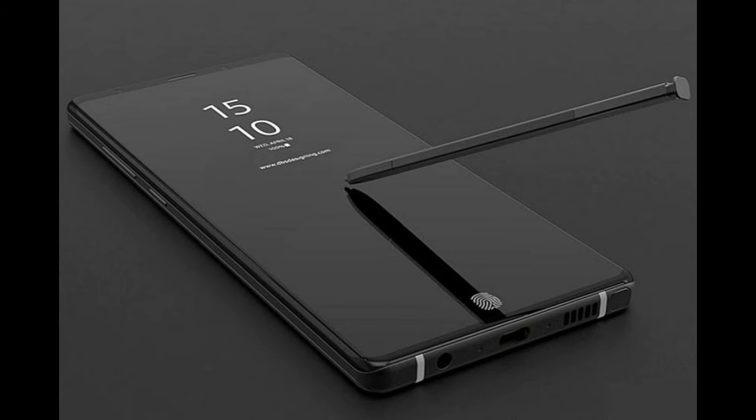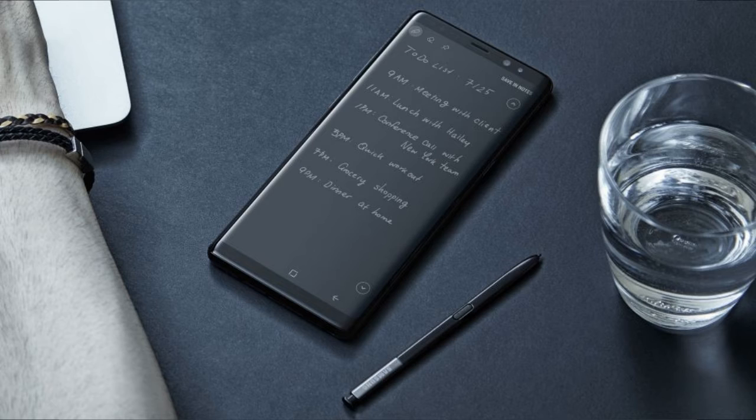Hello guys. Samsung Electronics has repeatedly accidentally leaked the Galaxy Note 9 via China, Colombia, the FCC, and lost one unit, which resulted in the first hands-on review.